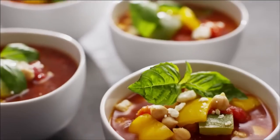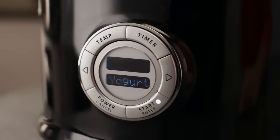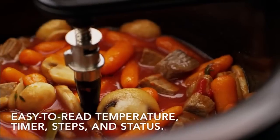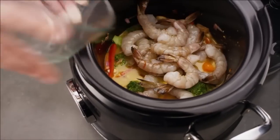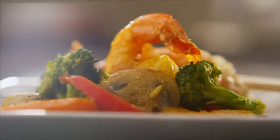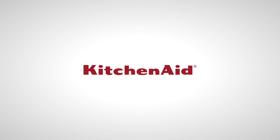Prepare risotto, soups, rice and even yoghurt with one button as your multi-cooker simplifies complex cooking sequences and temperatures for you. Or make dishes like coconut-curried prawns and vegetables effortlessly. Discover how easy gourmet cooking can be with your KitchenAid multi-cooker.